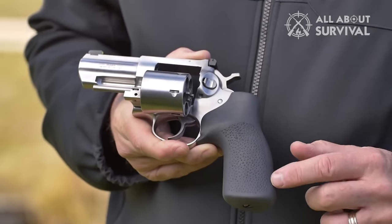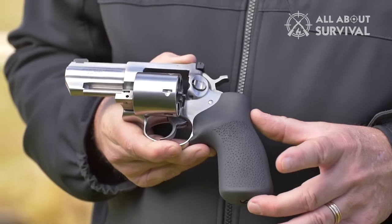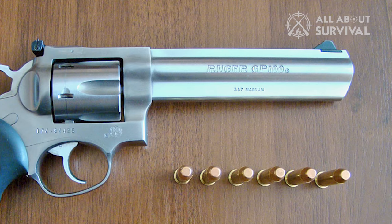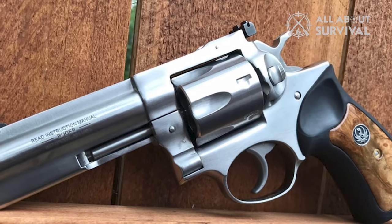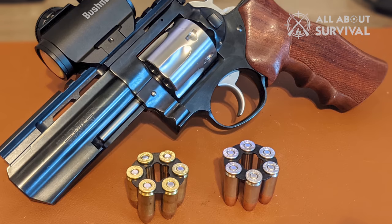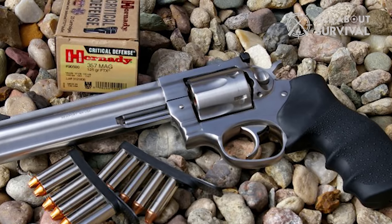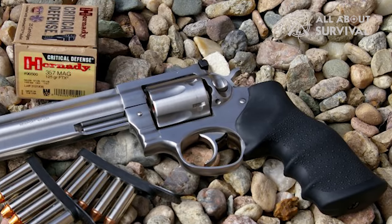The versatility of this wheel gun is unequaled by semi-autos. With mild .38 loads, the GP100 is a pleasant plinker. With .38 Special +P loads, anyone in the family can use it for home defense. Deployed concealed with .357 Magnum defense loads, it's a handgun with proven wound ballistics. In my experience, the only revolver consistently as accurate as the GP100 is the Colt Python. The GP100's lockwork in the 7-shot version cycles more quickly than the 6-shot variant. This is a great revolver and my favorite among the new introductions.